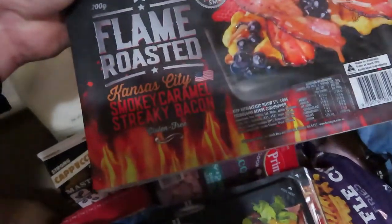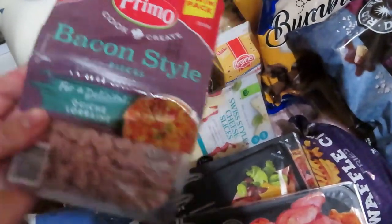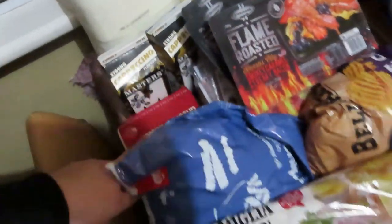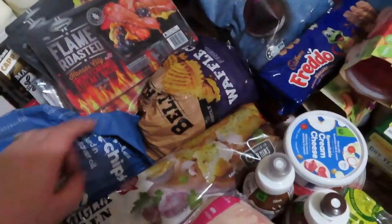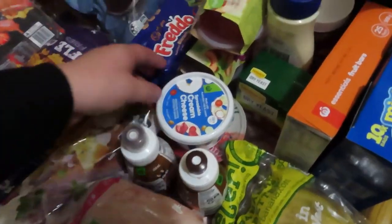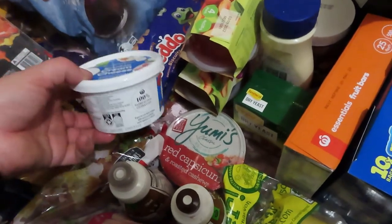Got this flame-roasted smoky caramel streaky bacon - everyone's fish for about three dollars I think - and some bacon pieces as well. Some Swiss cheese, butter, crinkle chips, waffle chips, garlic bread, a roast pork, two chocolate milks for the kids, cream cheese, and a red capsicum and cashew dip.